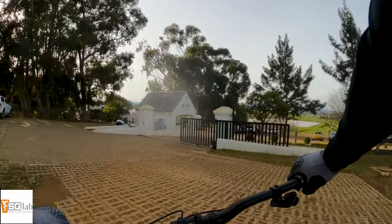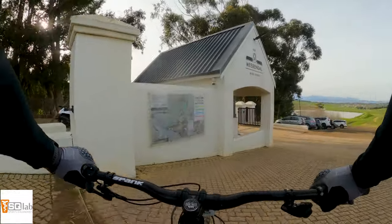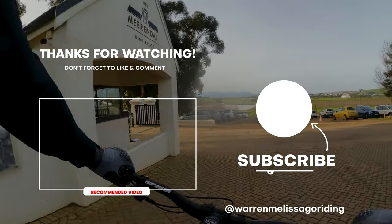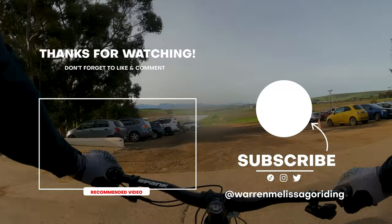Hope you guys enjoyed. Come out here and come try it. This is the full Mierendal map — there's a whole bunch of rides you can do. Come check it out, loads of fun.